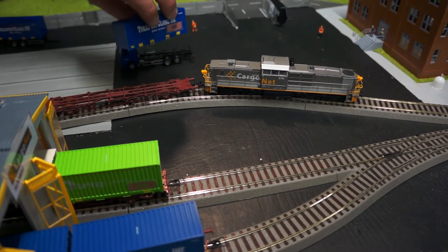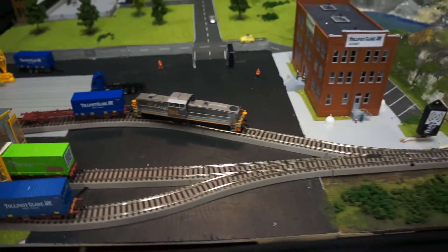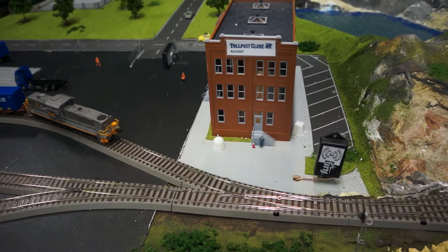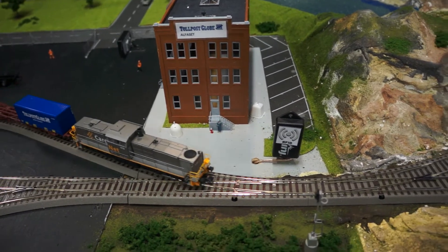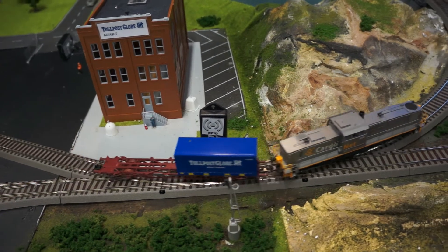At Cargonet, the container is loaded to the train, and as the train leaves the site of Cargonet, another RFID reader will register the container and the EPCIS database is updated.